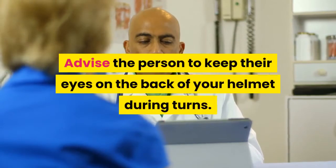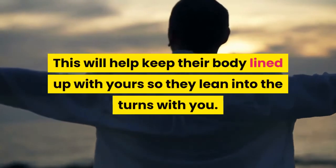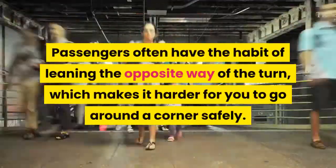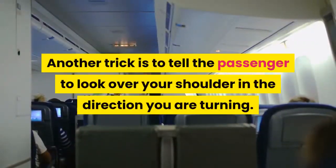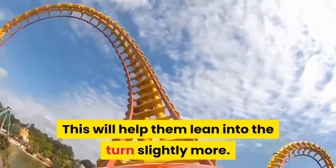Advise the person to keep their eyes on the back of your helmet during turns. This will help keep their body lined up with yours so they lean into the turns with you. Passengers often have the habit of leaning the opposite way of the turn, which makes it harder for you to go around a corner safely. Another trick is to tell the passenger to look over your shoulder in the direction you are turning. This will help them lean into the turn slightly more.